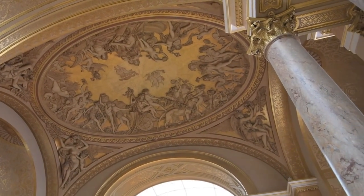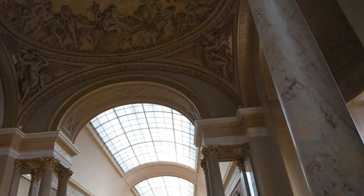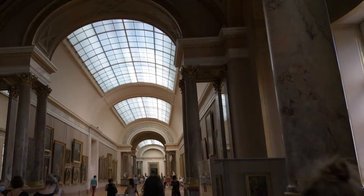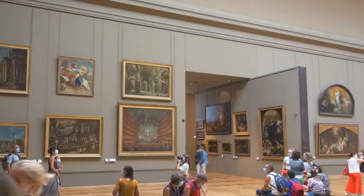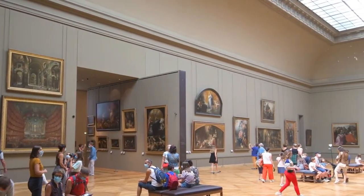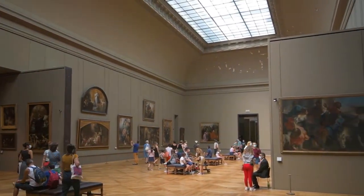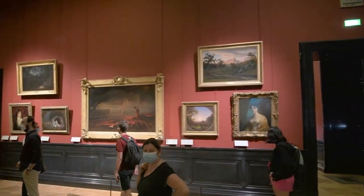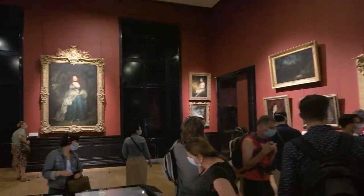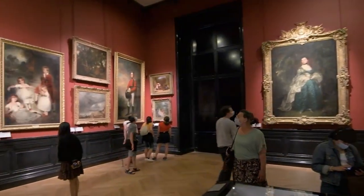The Louvre's journey through time is a captivating narrative that begins in the annals of medieval history. What we now recognize as an iconic cultural institution started as a fortress in the 12th century, strategically positioned on the right bank of the Seine River. Originally constructed during the reign of King Philip II, the Louvre served as a defensive stronghold against external threats — a fortress with thick stone walls, looming turrets, and a strategic location that spoke of military prowess.